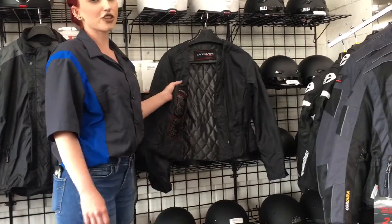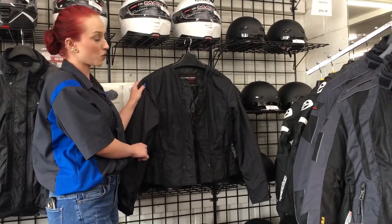The third layer is going to be the thermal. So if you're riding when it's cold out, this is going to keep you nice and warm, nice and toasty.